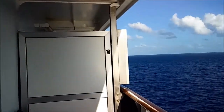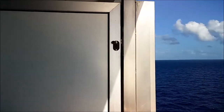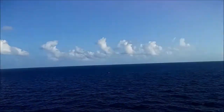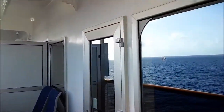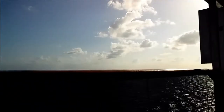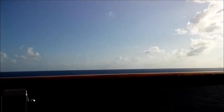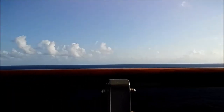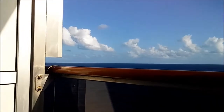I'm enjoying my veranda — it's a nice size. I'll show you the big windows. I want to show you how level this ship is: there's the railing and the ocean is almost level with that railing, which shows you how level the ship is.